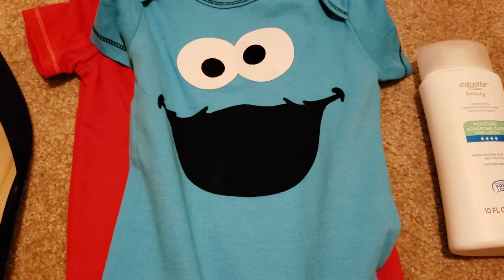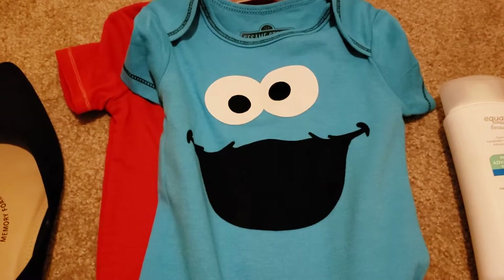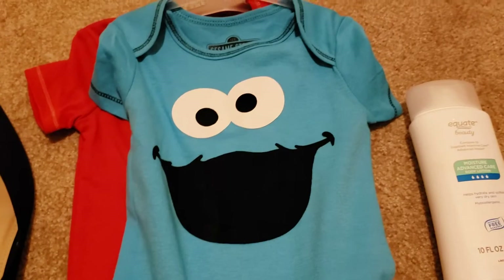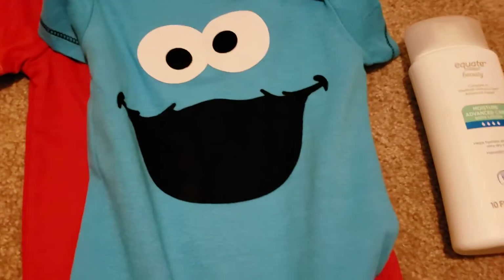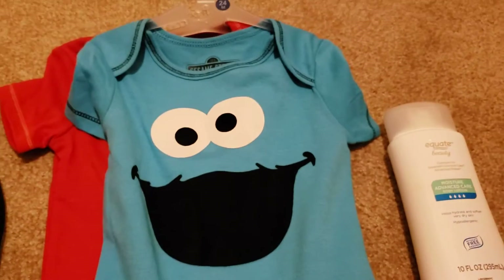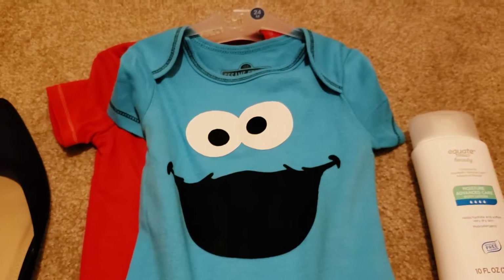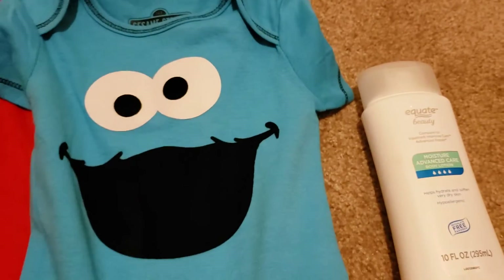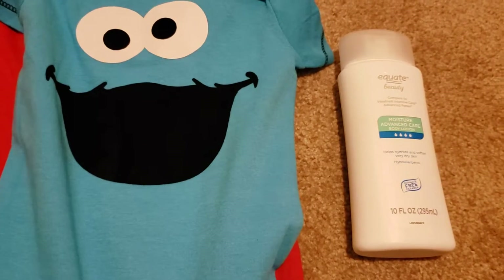I was actually going in for the Batman, but he picked Cookie Monster and Elmo, so I'm like okay. I'm going to go back and get the Batman next time. I like Marvel stuff too — y'all already know that if you've been watching my channel.